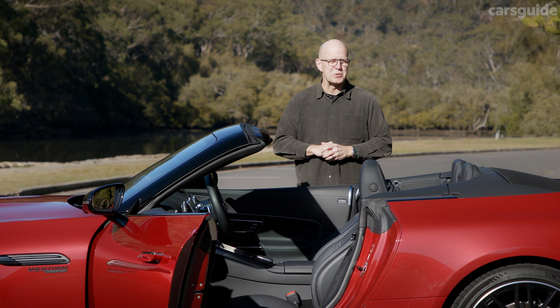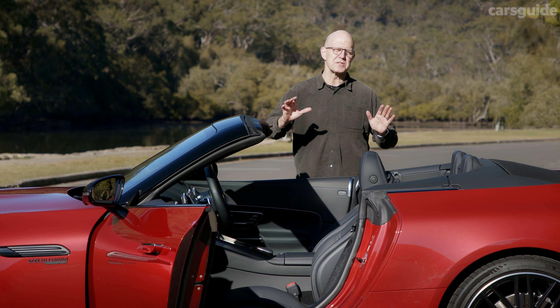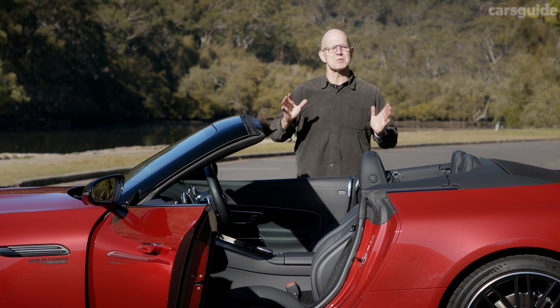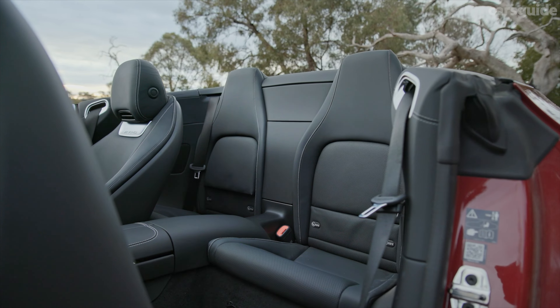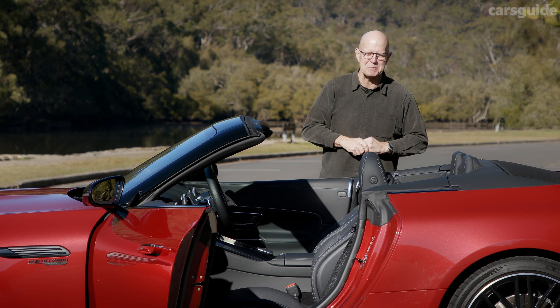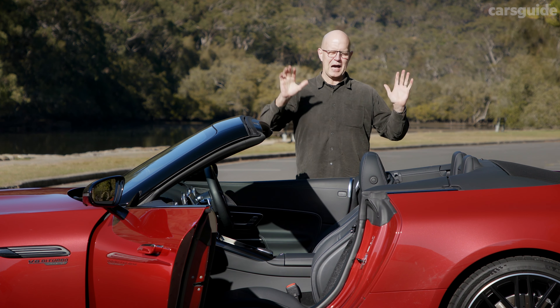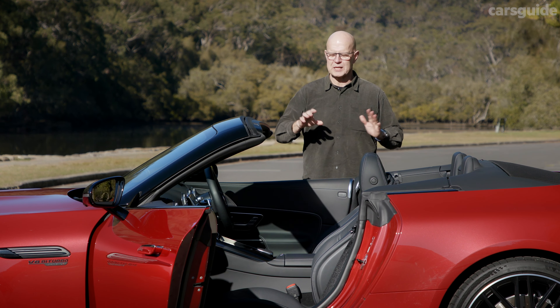Rather than a strict two-seater, this time around the SL offers the flexibility of occasional plus-two seating in the rear. The guideline is for people up to 1.5 metres tall, but I played with the seats and actually made it work for my 183-centimetre height — trust me though, it's for short journeys only. At the same time, the hardtop roof has been binned, Mercedes-AMG opting instead for a traditional, weight-saving folding soft top.